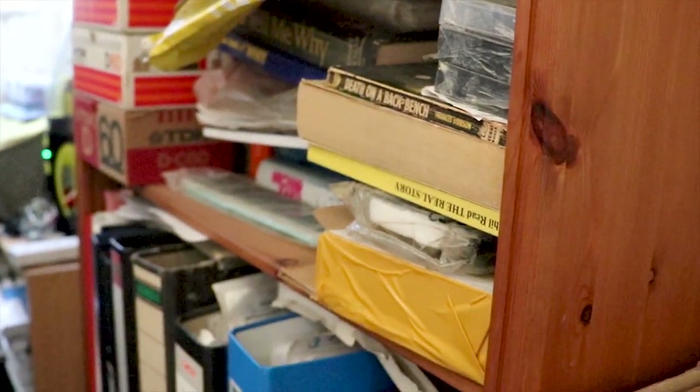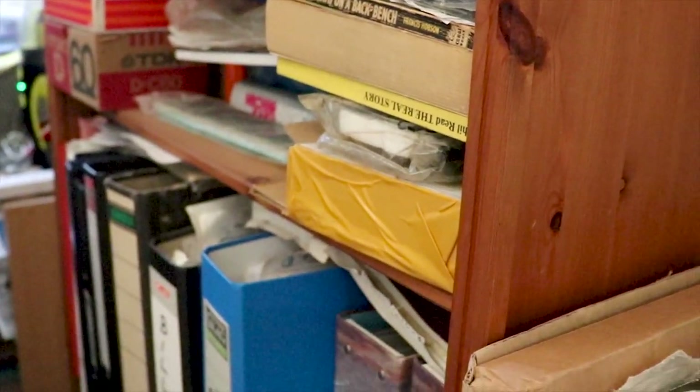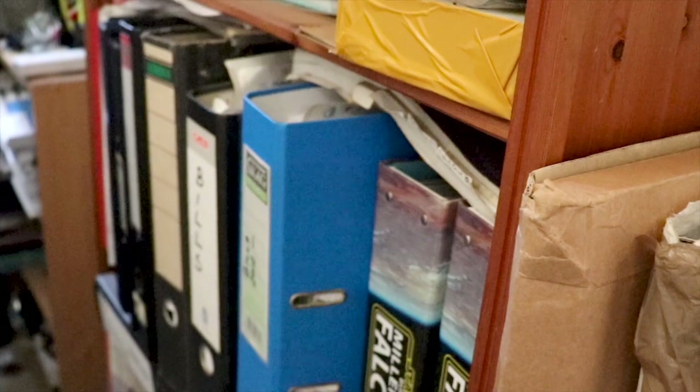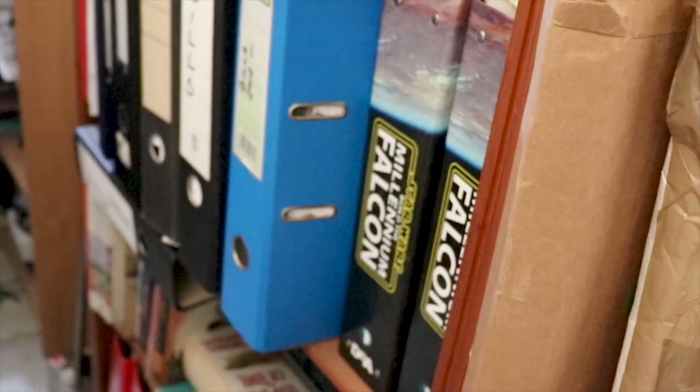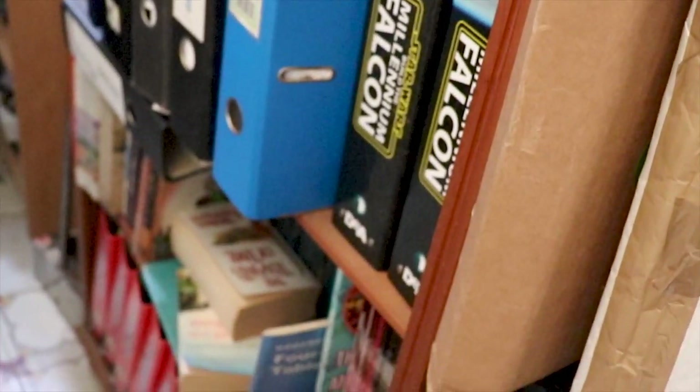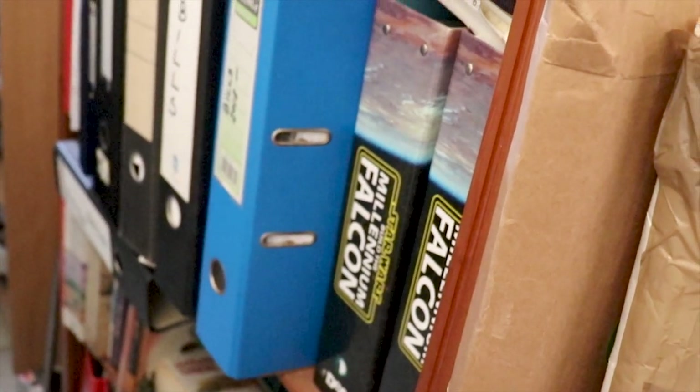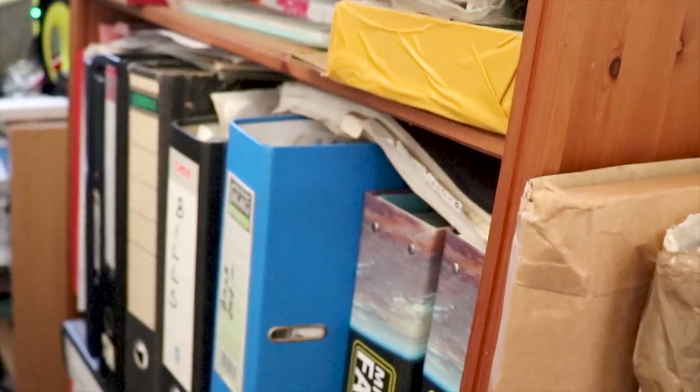I did buy some organizing items which I don't think I will be using all of them over here. I will be decluttering as well — some papers, some documents which we don't need anymore — so just follow me along as I organize this bookshelf.